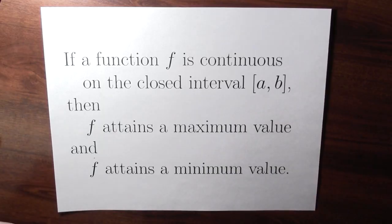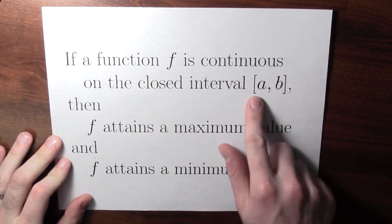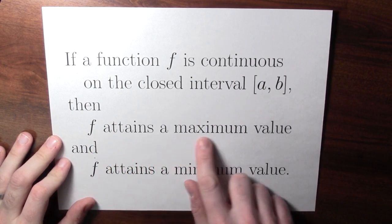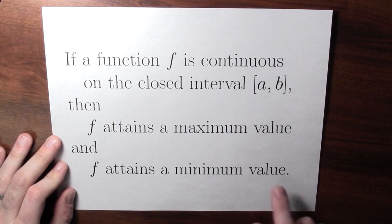Subject to some conditions, functions are guaranteed to have maximum and minimum values. Here is the extreme value theorem: if a function f is continuous on the closed interval a, b, then the function attains a maximum value and the function attains a minimum value.